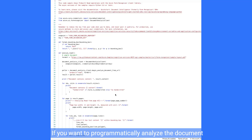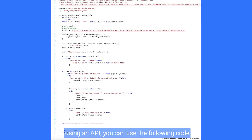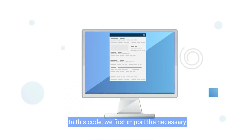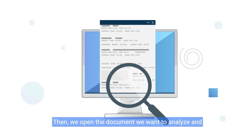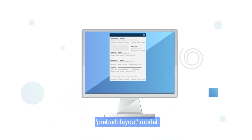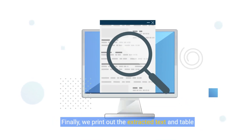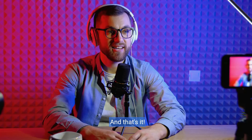If you want to programmatically analyze the document using an API, you can use the following code example. In this code, we first import the necessary libraries and set up the client with our endpoint and key. Then, we open the document we want to analyze and call the Begin Analyze Document method with the pre-built layout model. Finally, we print out the extracted text and table data.